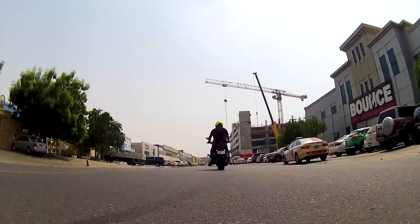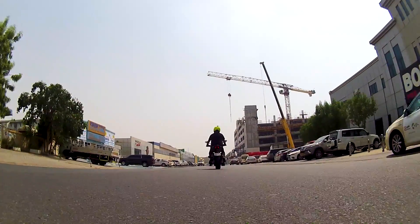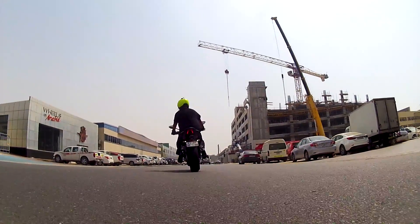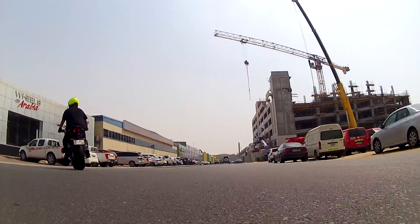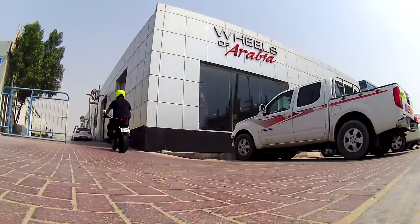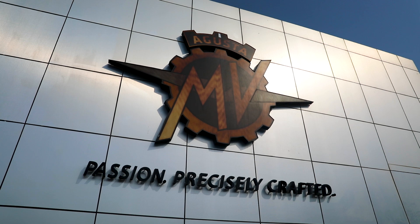We were kindly hosted by Wheels of Arabia, with a large, comfortable and hospitable showroom just off Sheikh Zayed Street. They told us about the ambition of the latest owner of MV Agusta, who takes a personal interest in each dealership, is a keen biker, and looks for loads of feedback as they develop their latest models.